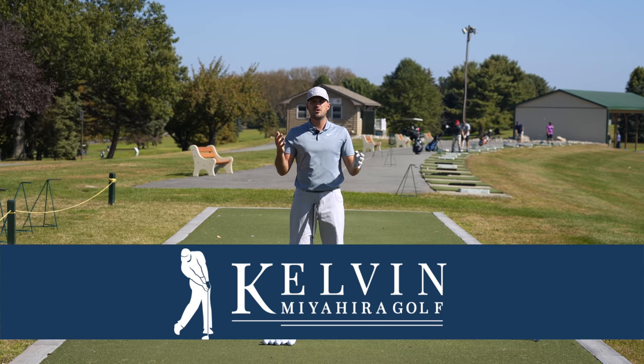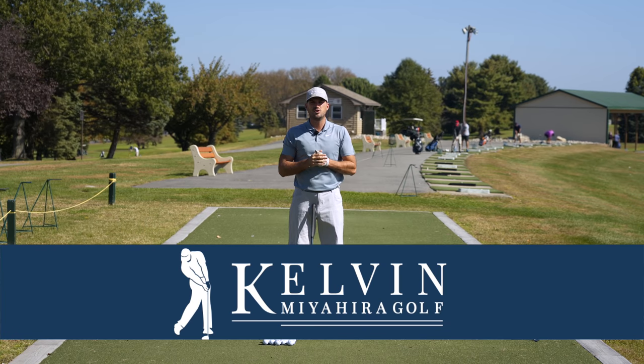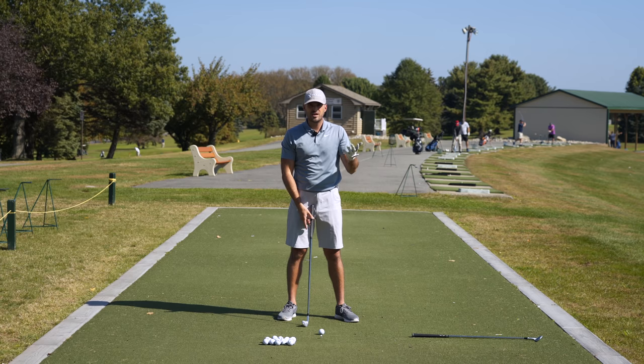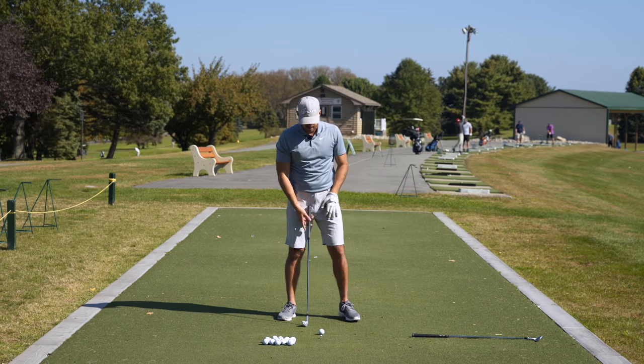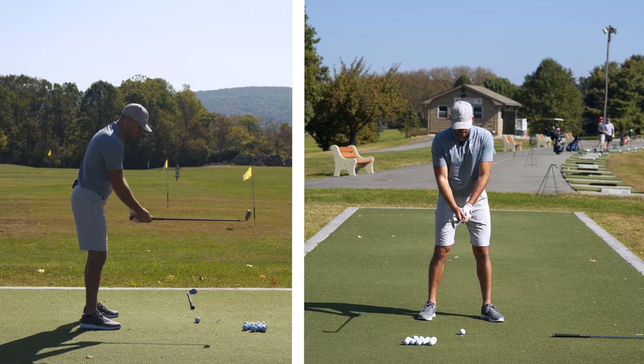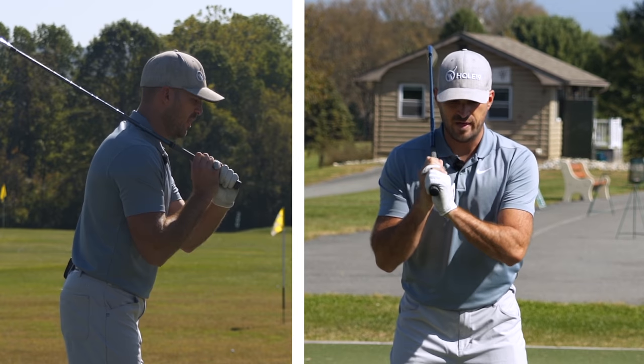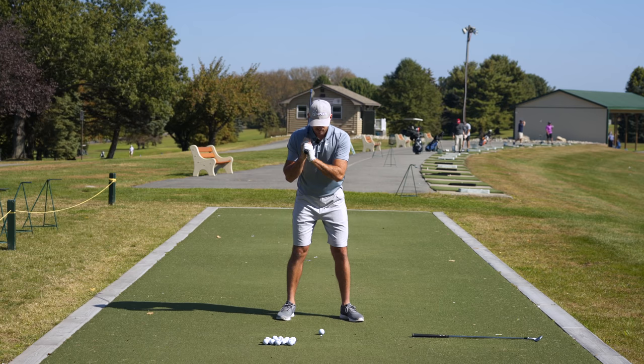I've seen a video from Kelvin Mia, who some of you may know, who has posted a lot of great golf videos over the past ten years or so. He posted a drill about how to feel the impact, and I want to share that with you today. Here's how the drill goes — just three or four simple steps. If I take my normal setup, I'm going to take my club and get it up over my right shoulder, laying it right on my collarbone or trap area. That's step one.